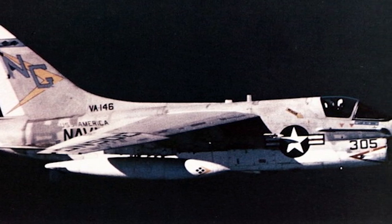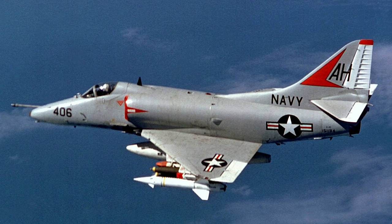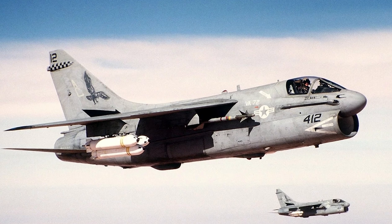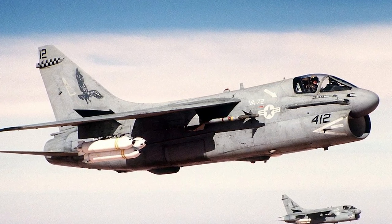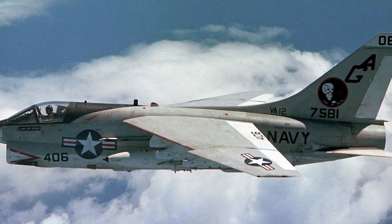The A7 Corsair II was created by Vought to succeed the storied A4 Skyhawk, but while the latter aircraft represented the most straightforward, fundamental method of launching a variety of weapons from an aircraft carrier, the A7 — also known as the SLUF, short, little, ugly fucker, by its air crews — went on to become arguably the most effective tactical jet bomber of the Vietnam War.